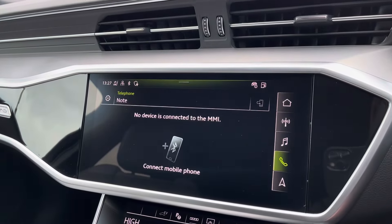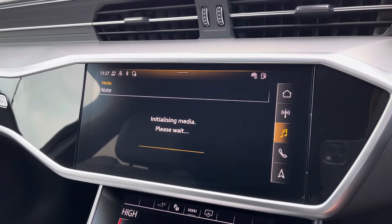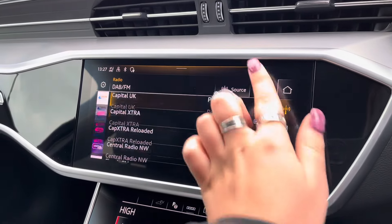Telephone Bluetooth connectivity allows for hands-free calls on the go, alongside an external media player and DAB radio to play your favourite music.